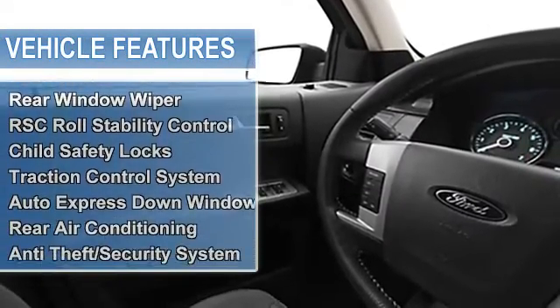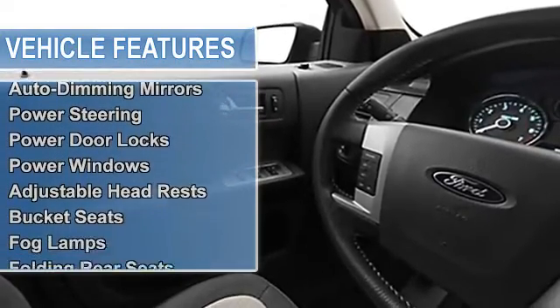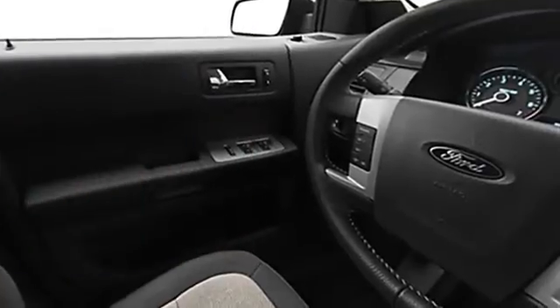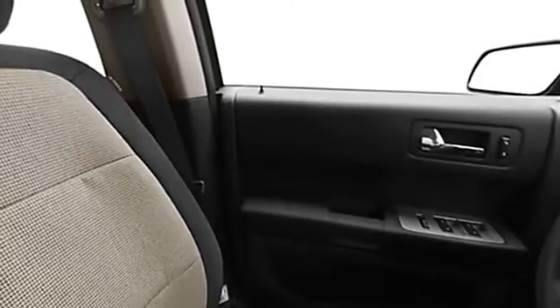Tire pressure monitor, rear window wiper, RSC roll stability control, child safety locks, traction control system, auto express down window, rear air conditioning, anti-theft security system, dual airbags, auto dimming mirrors.